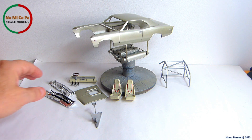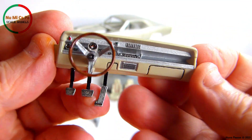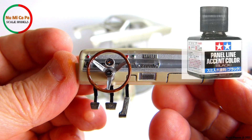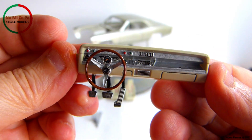The dashboard was also painted beige with the front area silver. I placed the gauge decals and highlighted some other details of the instruments panel using Tamiya Panel Line Accent Color Black. The steering wheel was painted to simulate wood grain with the center spokes silver.